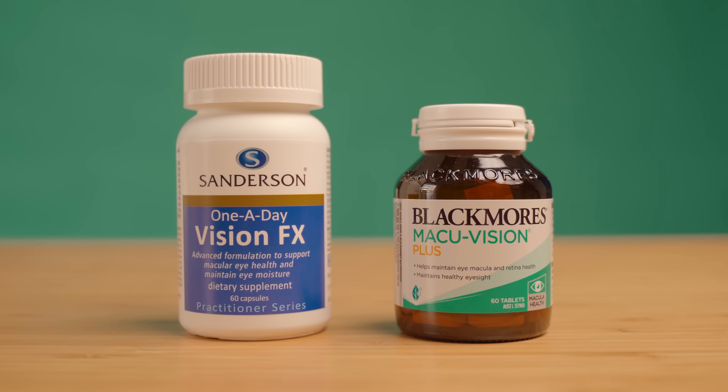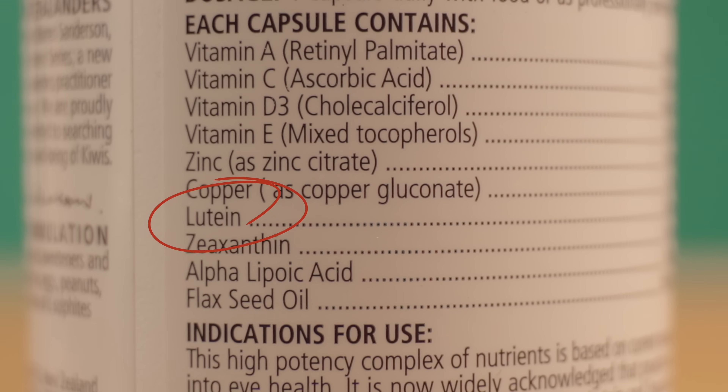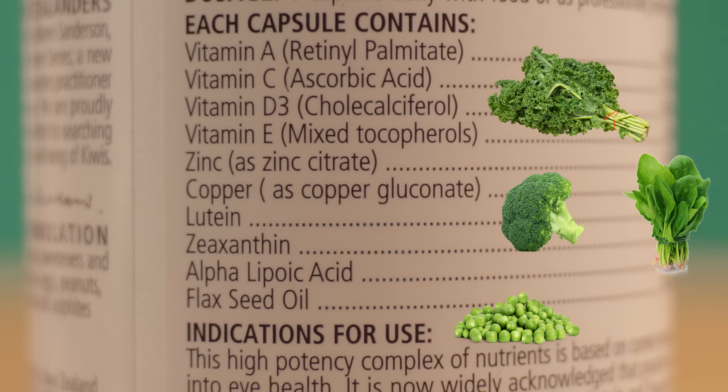Next on the list we have lutein. In a lot of eye supplements, you'll often find lutein as a main ingredient. But what is lutein, and why is it so important? The short answer is, it really isn't all that important for most of us. Lutein and zeaxanthin are pigments found in green leafy vegetables, such as kale, spinach, broccoli, peas and lettuce. They were used in the second age-related eye disease study in 2012 as a main ingredient to slowing down macular damage, and the results showed that lutein and zeaxanthin were in fact effective in slowing it down.